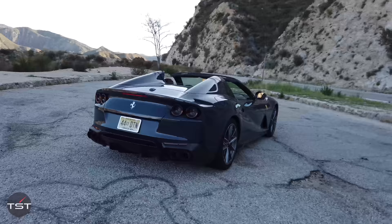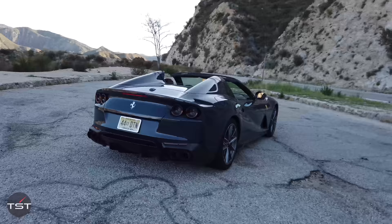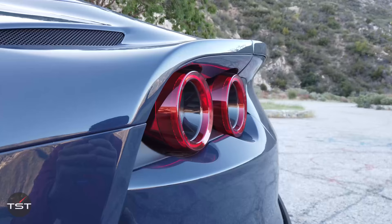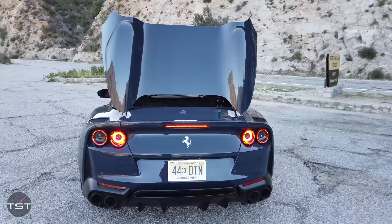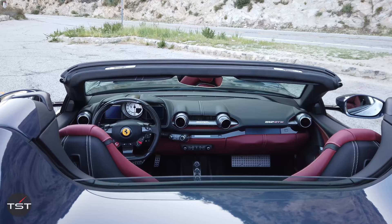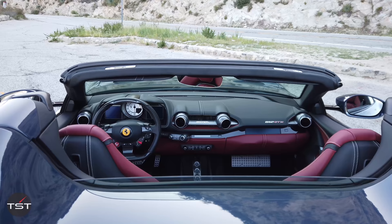Is this because they'll make as many of these as they can sell and the other ones are limited to some sort of production limit? Correct. Series production means you order one and you will get one eventually. 14 seconds is the time it takes for the top to deploy up or down. And you have this fabulous power rear window which you can lower independently. Genius move — that's a pro level move.